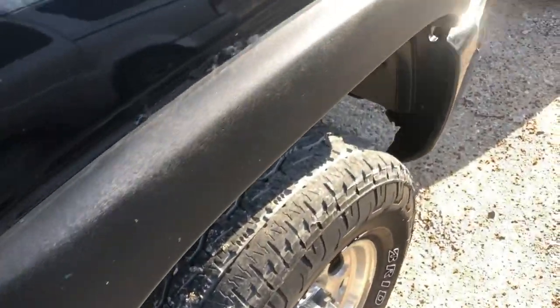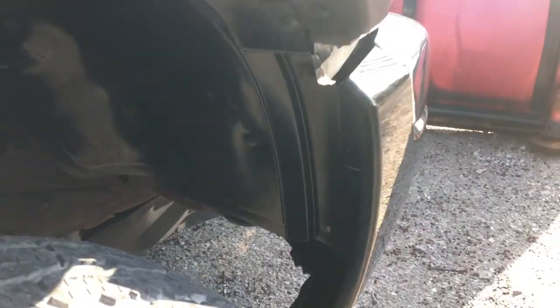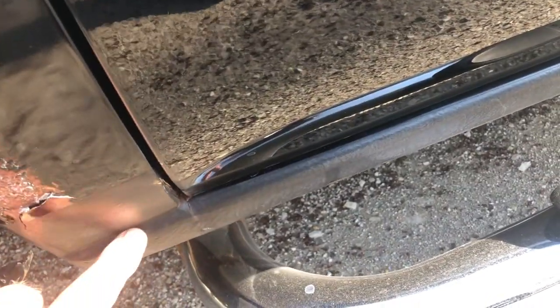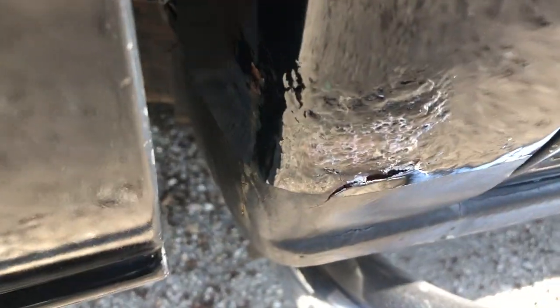Look at the armor wall on that. There's no way that wheel well would be that clean. It's got the rock guard right there. That's hiding a world of sin because it's rusted right there, but it's not down there.